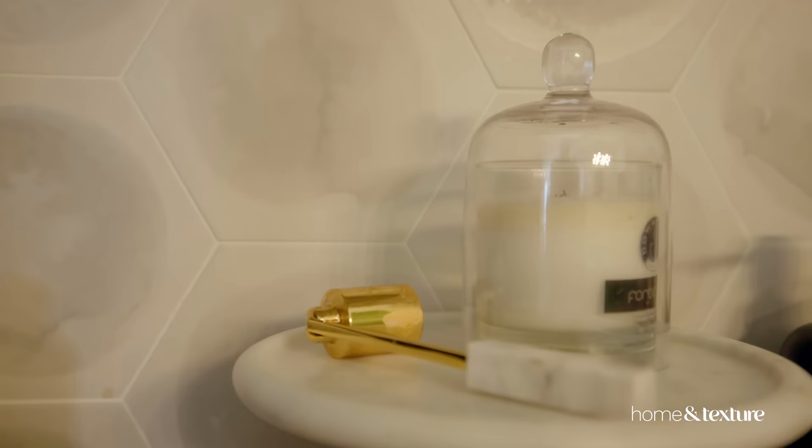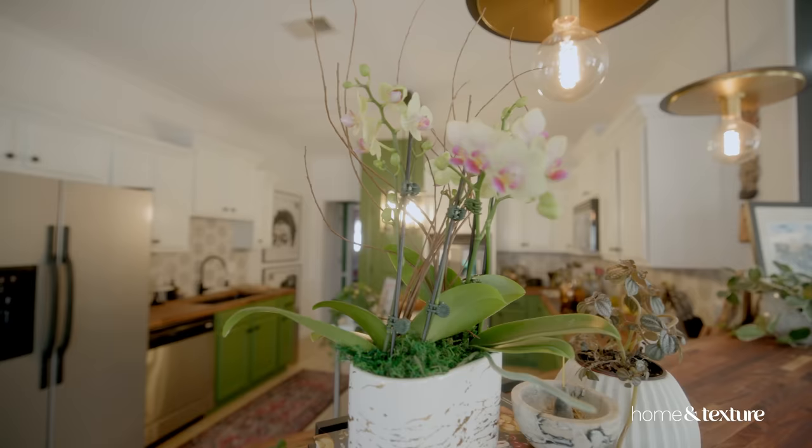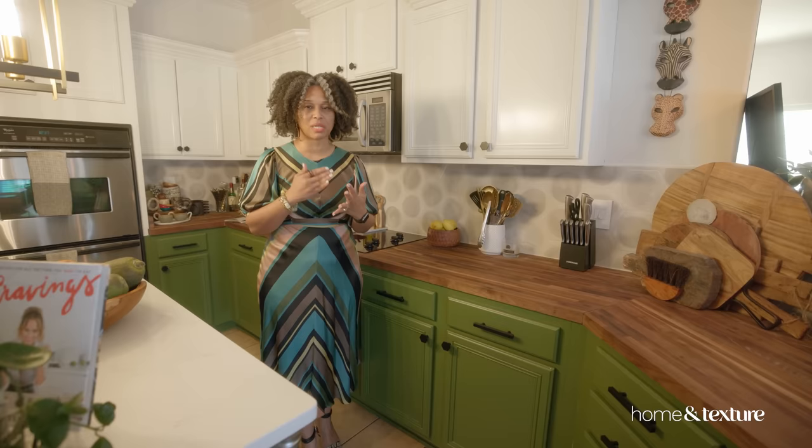Now this kitchen has taken on quite a few different renovations or makeovers. First change I made was to paint both the bottoms and the uppers white. And then just recently, I partnered with a brand and I decided to change my bottoms to this color green, and I absolutely love it. Again, my aesthetic is black, neutral colors like creams and white, and then olive green. So I was able to bring that here, and it just warmed up this space so much, especially against this wood countertop.